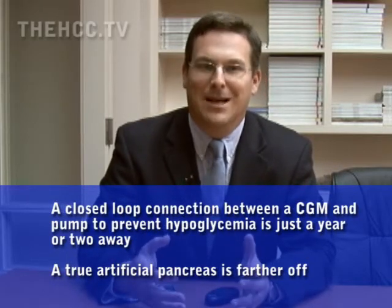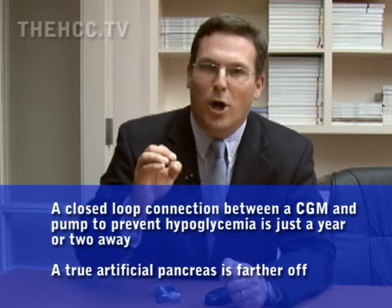The big step forward — the million-dollar step forward — is: can you automatically push insulin into somebody for the first time? This is going to be a partnership with the research community, the companies who are involved, and the FDA. We want to see this happen as fast as possible.